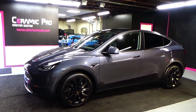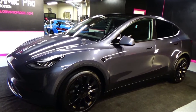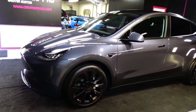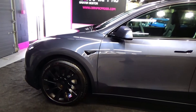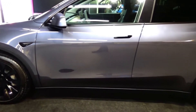Welcome to Ceramic Pro Greater Boston. We just finished up this 2020 Tesla Model Y with a multi-stage paint correction and a Ceramic Pro Gold package. Really excited to show you this car. Tesla Model Ys are the newest model Tesla to be out, and this car is drop-dead gorgeous.